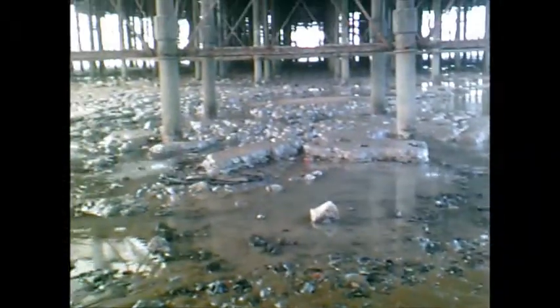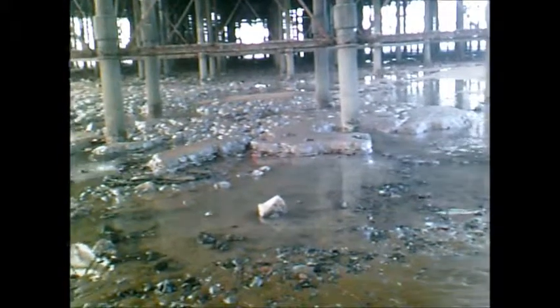Here we are under the pier — Western Pier. This big load of rain just came over, so I'm just sheltering under the pier for now.